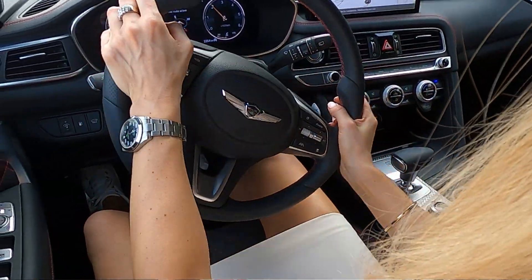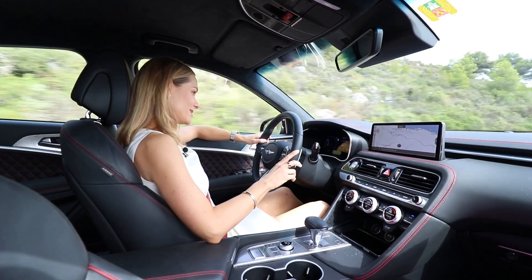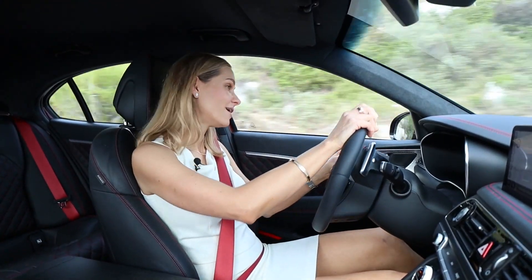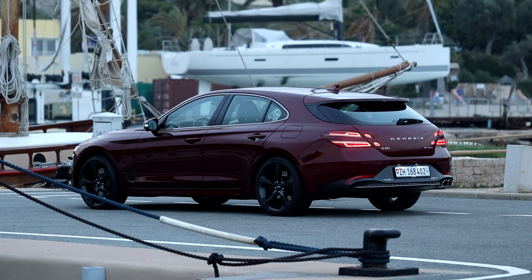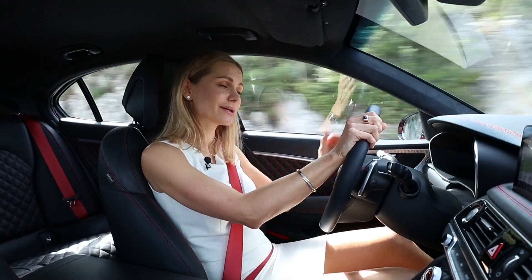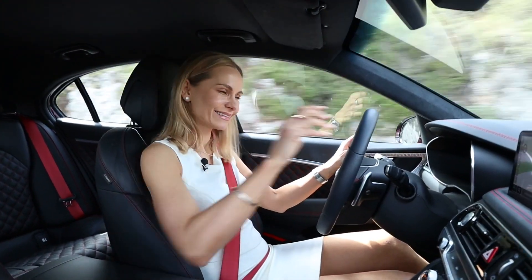Do I like the Genesis G70 Shooting Brake? To tell you the truth, I wasn't that excited about driving this car, but now I've driven it for several weeks through Switzerland, France, Monaco and Italy — I absolutely love it. Everybody is looking at me. Why? Because this car in this colour looks gorgeous, elegant and very unique. I wonder what you think of Genesis as a brand and this particular car. Let me know in the comments below. Thank you very much for watching and I'll see you very soon.